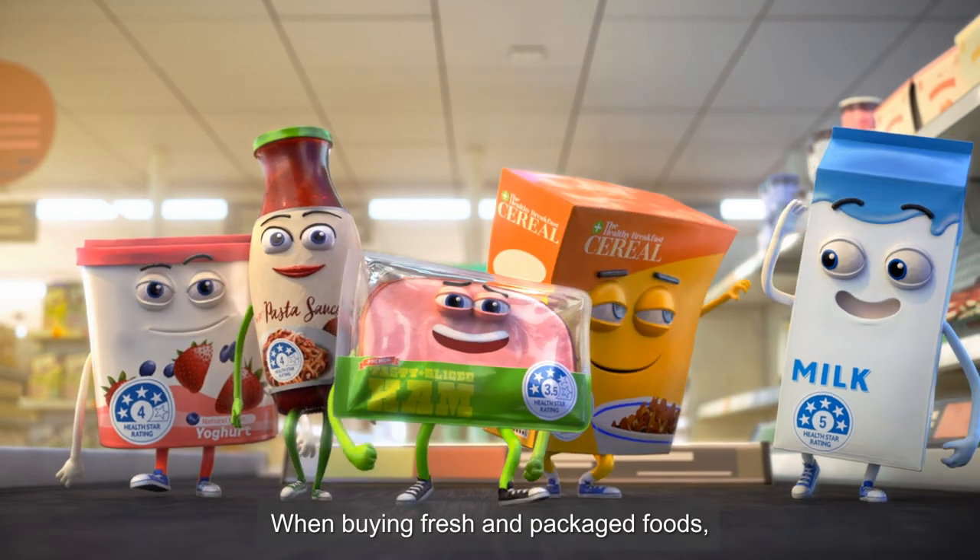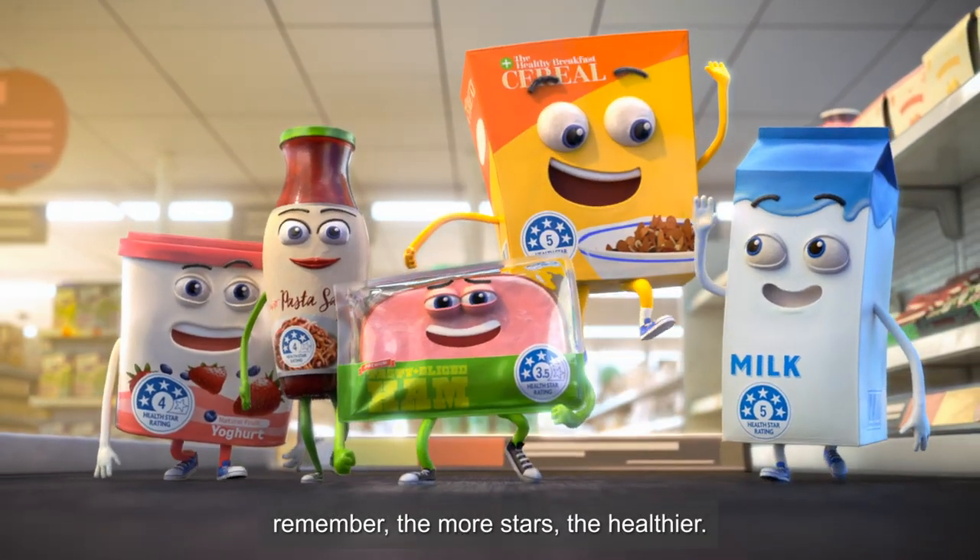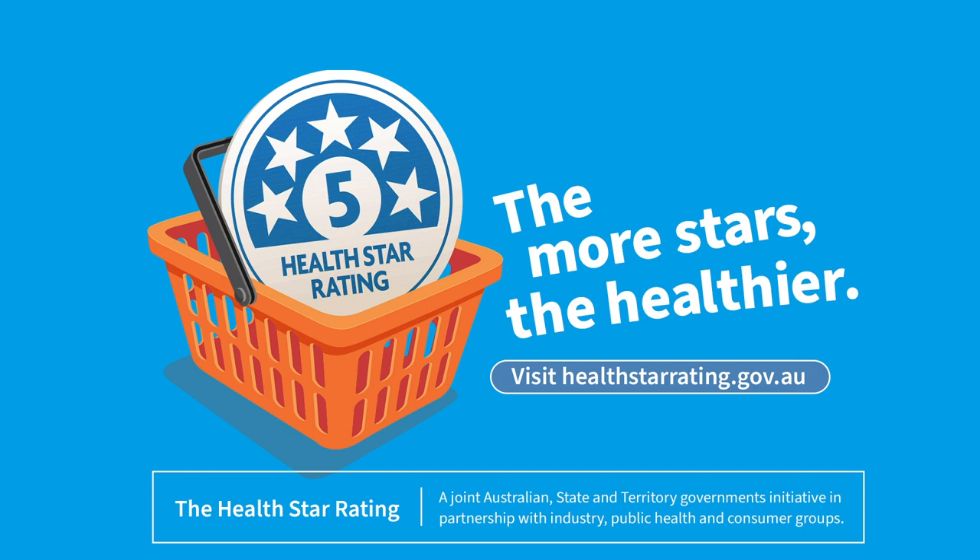When buying fresh and packaged foods, remember the more stars, the healthier. Visit HealthStarRating.gov.au. Authorised by the Australian Government, Canberra.